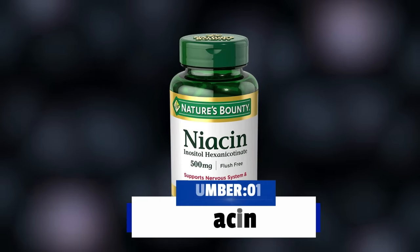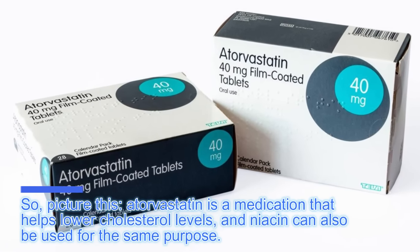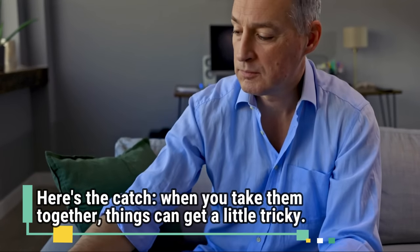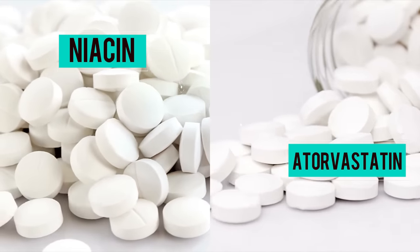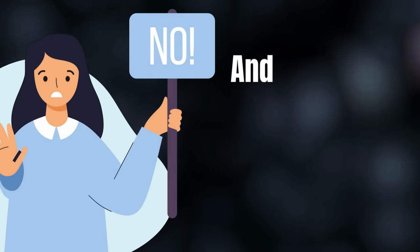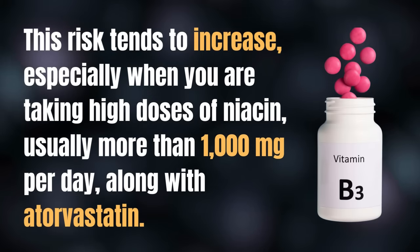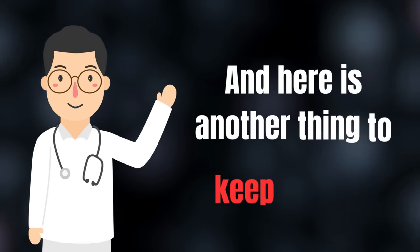The first on the list is niacin, also known as vitamin B3. Atorvastatin helps lower cholesterol levels, and niacin can also be used for the same purpose. But when you take them together, things can get tricky. Many people do not realize that combining niacin with atorvastatin can increase the risk of muscle pain and the breakdown of muscle tissues. This risk tends to increase especially when you are taking high doses of niacin — usually more than 1,000 mg per day — along with atorvastatin.